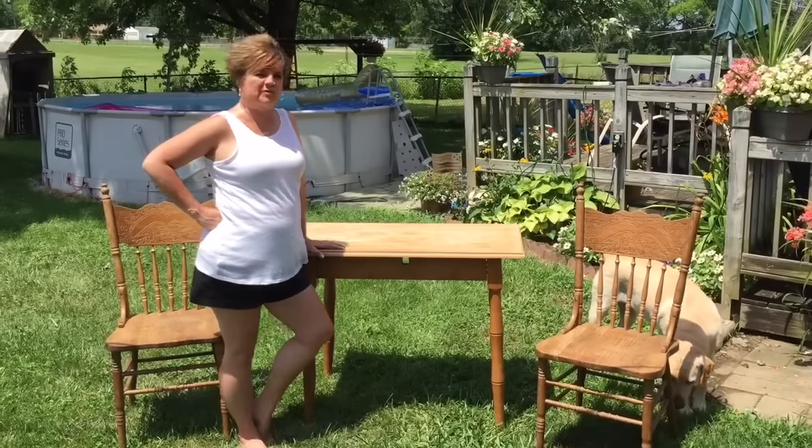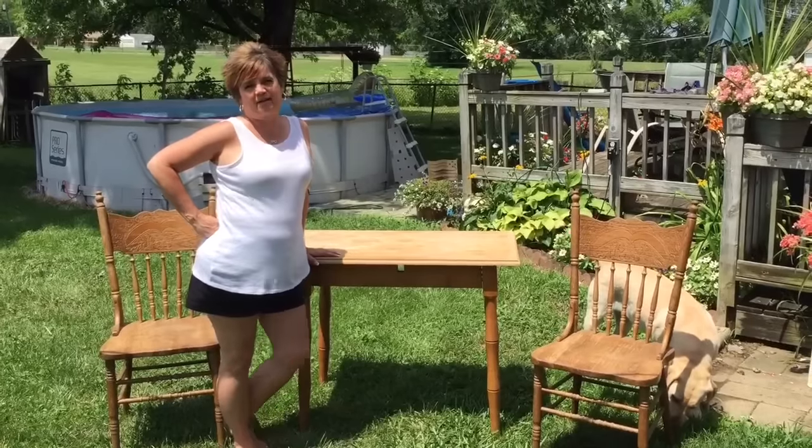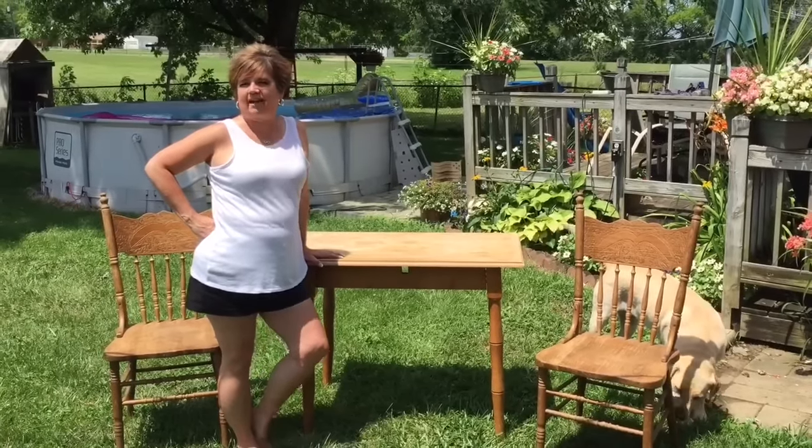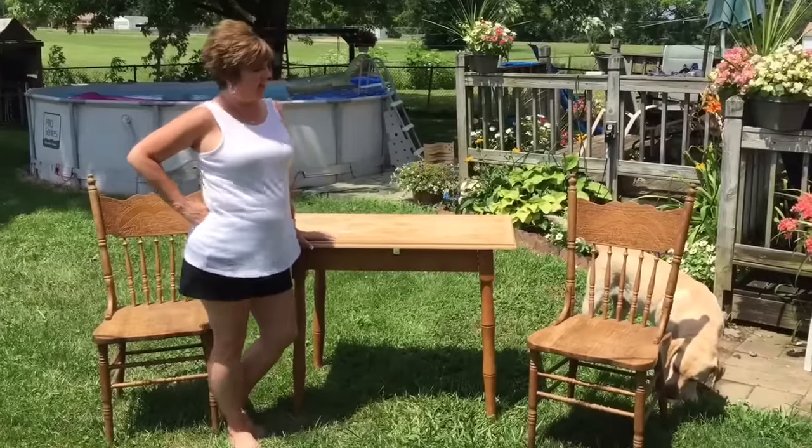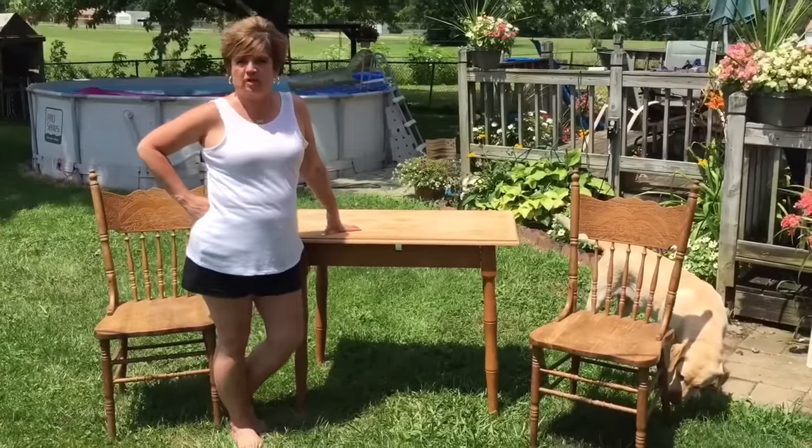Hi and welcome to Country Corner. On today's episode it's really kind of hot out and I decided I was gonna do a little project in between swimming, and I have this trash to treasure table.